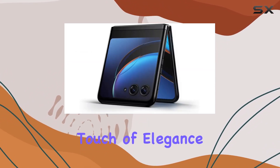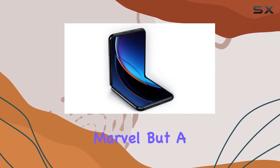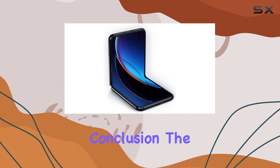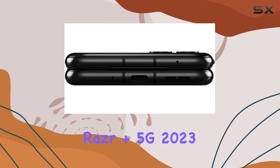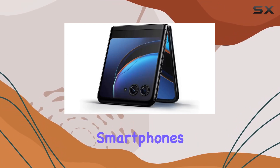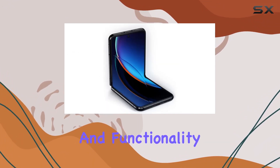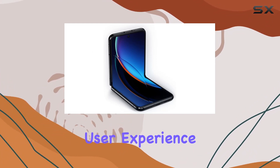Infinite Black adds a touch of elegance to the design, making the Moto Razr Plus not just a technological marvel but a stylish accessory. In conclusion, the Motorola Moto Razr Plus 5G 2023 is a bold step into the future of foldable smartphones. It combines innovation, style, and functionality, offering a unique and immersive user experience.